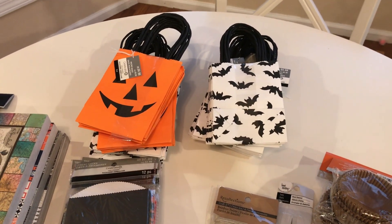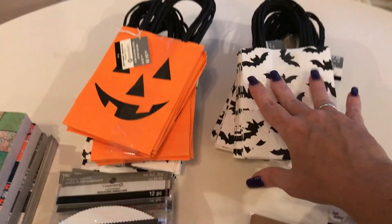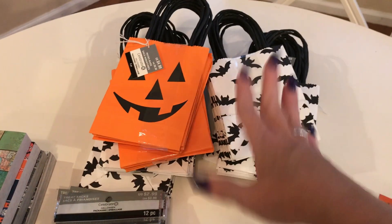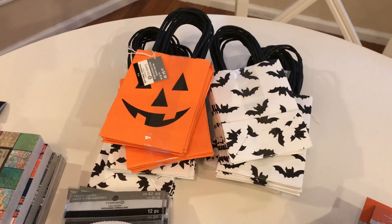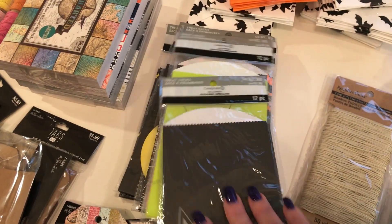We decided we are going to hand out trick-or-treat bags this year. We did last year but didn't have many trick-or-treaters, so I was going to skip it, but Robert really wants to. These bags were 70% off, so we got a whole bunch. We'll fill them with candy and also little plastic Halloween toys. There are also paper treat bags.